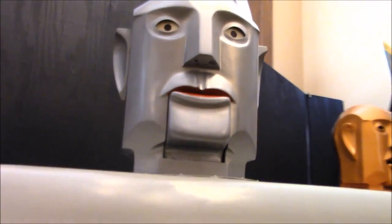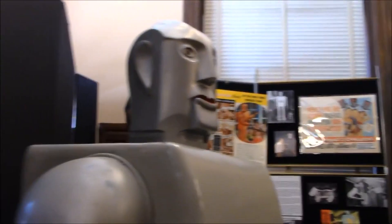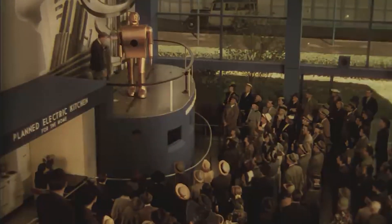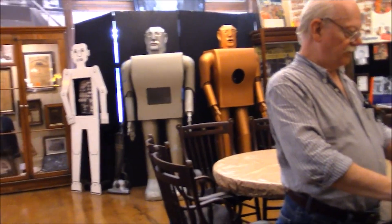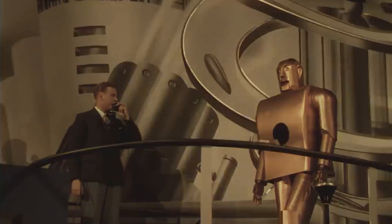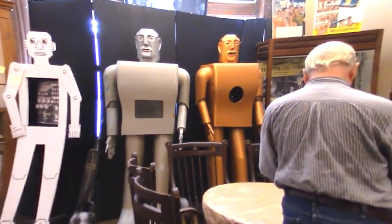Bonus Fact: The world's first autonomous humanoid robot was a 7-foot-tall robot named Electro, and it debuted in 1939. It was built by Westinghouse Electric Corporation in Ohio. It could walk by voice command, speak about 700 words, smoke cigarettes, blow up balloons, and move its arms and head. Electro's body consisted of a steel gear, cam, and motor skeleton covered by an aluminum skin.